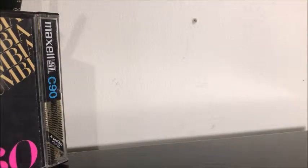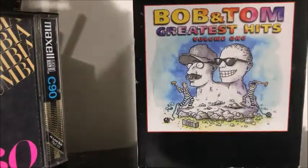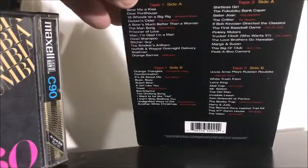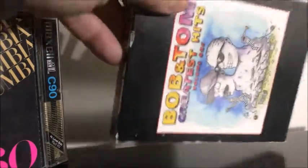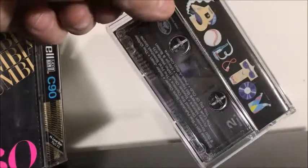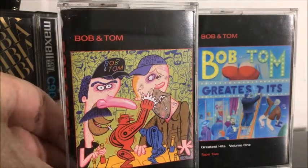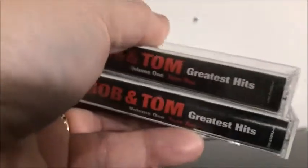The last cassette I have is Bob and Tom's Greatest Hits. Bob and Tom, of course, being the DJ morning hosts on that station out of Indianapolis. I listened to them about every morning for years and years. It's their greatest hits — parody songs, skits and stuff. Very good. This is a slipcover and they have their own J cards. One of them has this cover where they're playing Rock 'Em Sock 'Em Robots and it looks like Tom is losing. Some good classic comedy here.